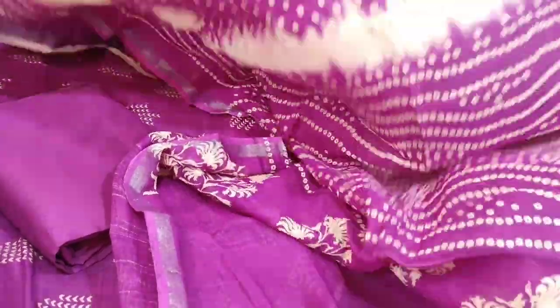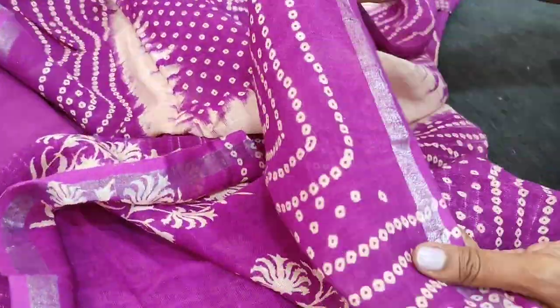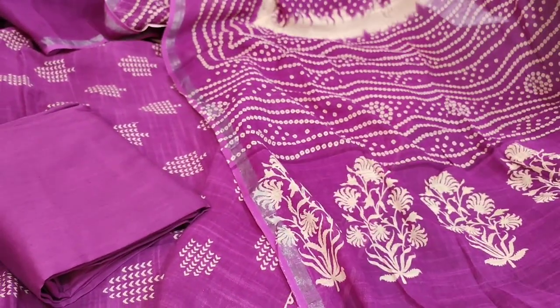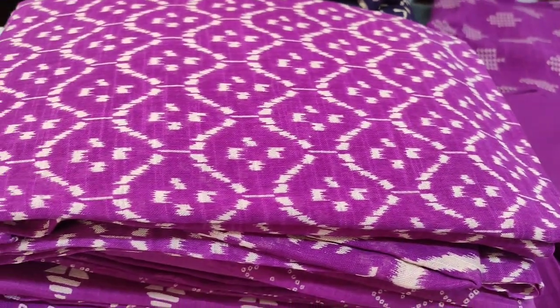The design comes all over the full-length dupatta in linen and we have thin silver tissue borders on either side. The dupatta also has fancy tassels. The cost of this material is ₹1279. We will take a look at the other designs.